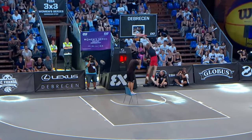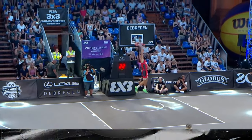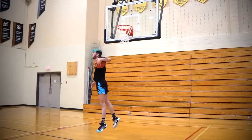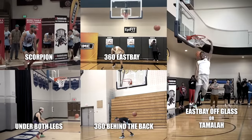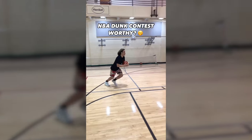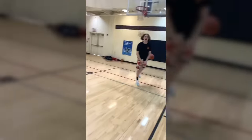Mattia is a good jumper and I hope he becomes a good dunker in the future. The greatest concentration of dunkers is, of course, in the States. They often gather and hold crazy dunk sessions. One of Jordan Kilganon's partners, Travis, with whom he frequently trains — at one of these training sessions, Travis went to another level with an extremely complex and spectacular dunk.